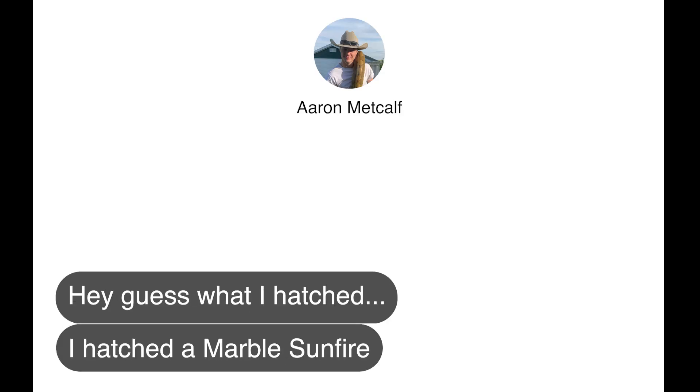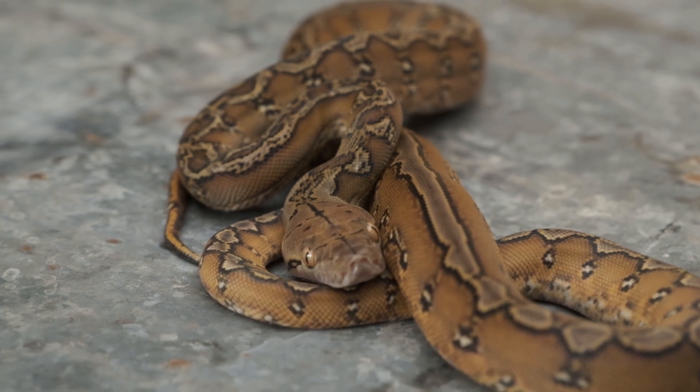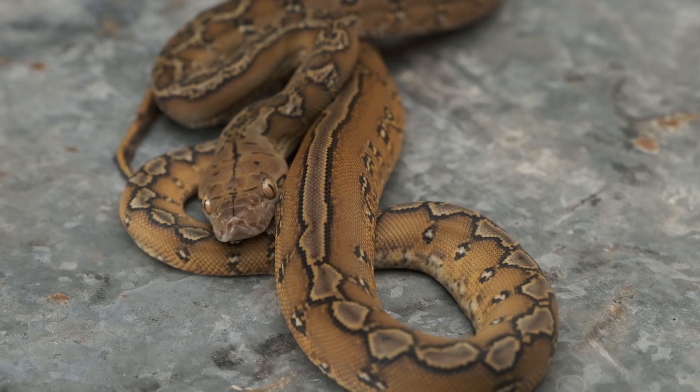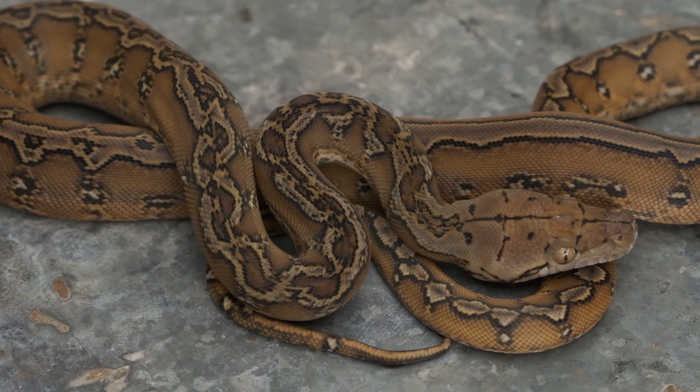And guess what Aaron hatched? He hatched marble Sunfire phantom tigers that are a hundred percent het anory — and he did it all with the same bloodlines I was planning to use. Thinking back to that original marble Sunfire, how beautiful the orange Sunfire pattern was — what if you got some Slayer in there? It doesn't take a lot of that Slayer locality to really impact the bloodlines you're breeding with; it comes in really strong. So here I wanted to go as red as I can. Putting the Sunfire and the Slayer together is a no-brainer — adding the rich blacks from that Slayer influence into the crazy marble fireworks pattern. The marble Sunfires in this clutch are just ungodly good-looking.